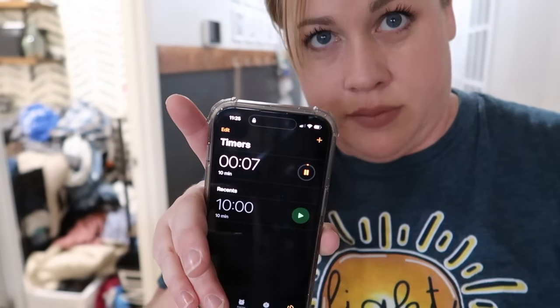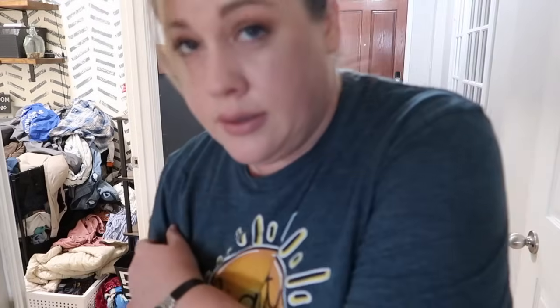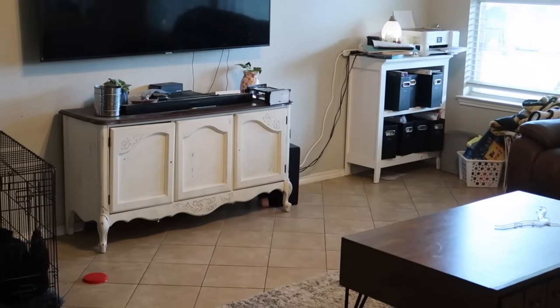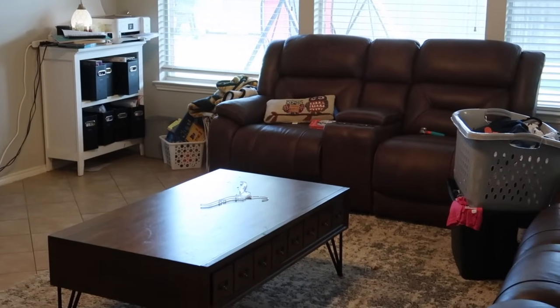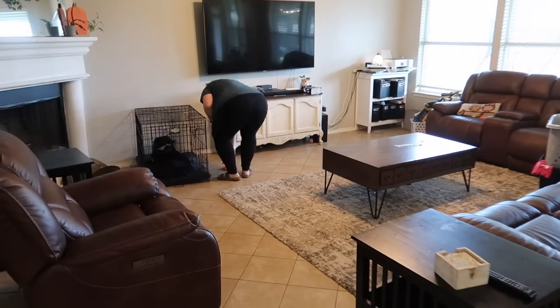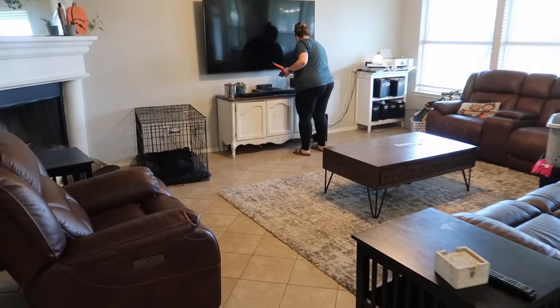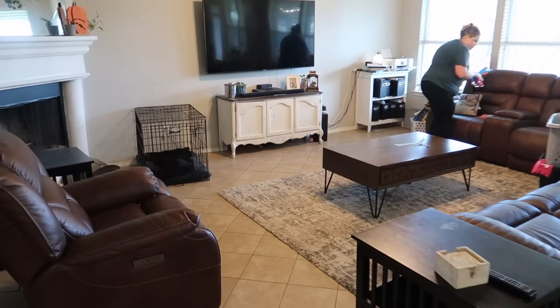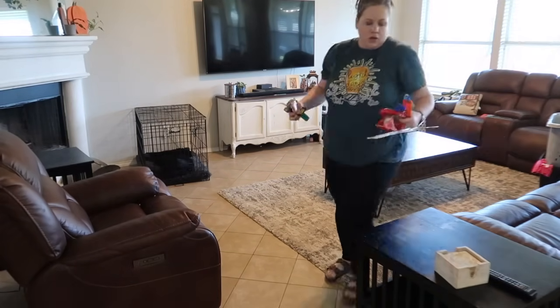Seven seconds left on that space — nice. Next space. Out of all the spaces, this one probably looked like the easiest but I'm telling you it was the hardest. There was so much trash embedded into my rug and I needed to dust, wipe down the tables, fold, and declutter that bookshelf. It had a lot of little tiny tasks to try and squeeze into 10 minutes.